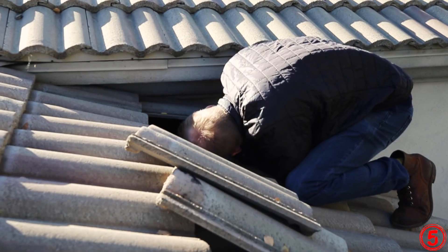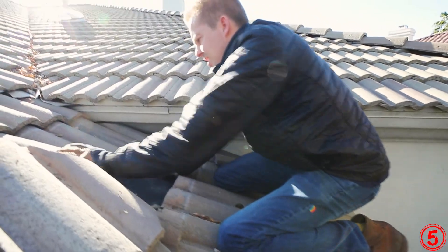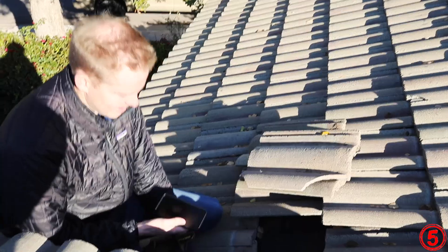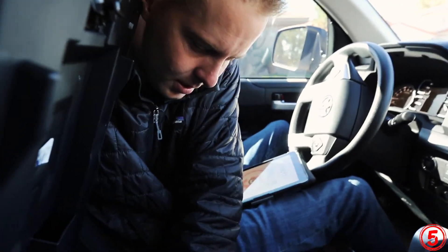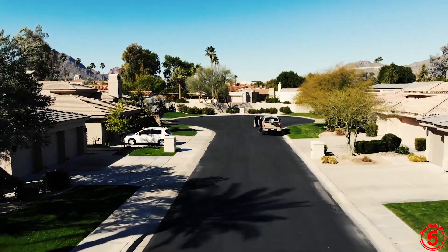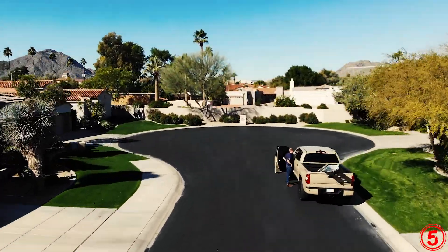An underlayment system is going to last between 18 to 22 years, depending on the type of underlayment that was installed when the builder or the last replacement took place. And a lot of times you'll see the underlayment start to curl up. You'll start to see cracking and deterioration, and that is all signs that your roof needs to be replaced.